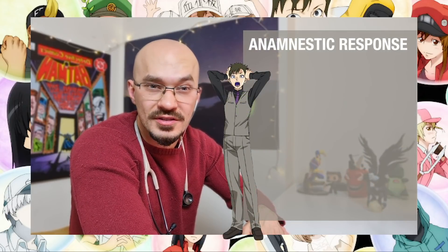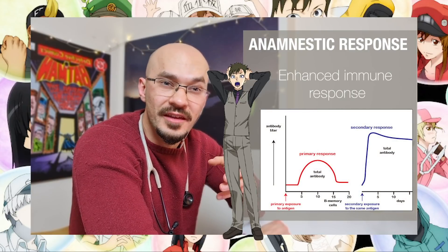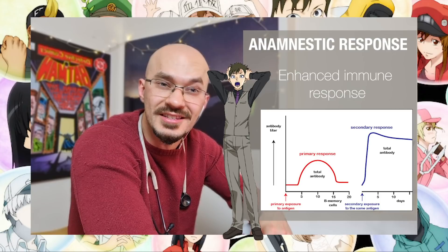Memory cells are not able to see into the future, but what they do have is something called the anamnestic response, which allows them to produce an enhanced reaction in the immune system to a pathogen they've come into contact with in the past, and which allows them to have a more speedy and efficient response to it the second time round.